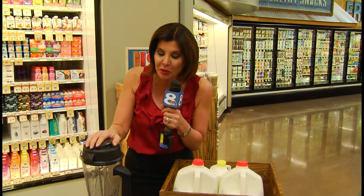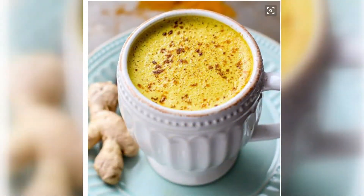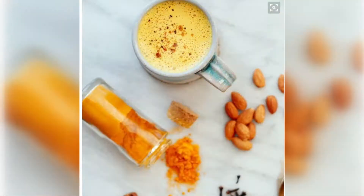This latte is trending because not only is it delicious, it's good for you. So get out your blender — we're making golden lattes. It's creamy and delicious, and it's the turmeric that gives these lattes a golden touch.